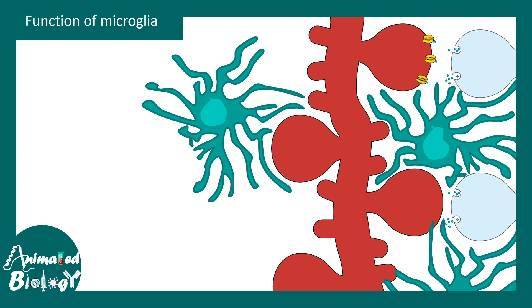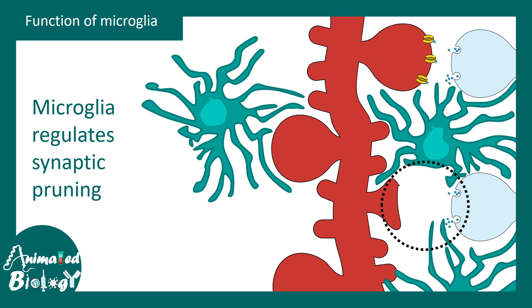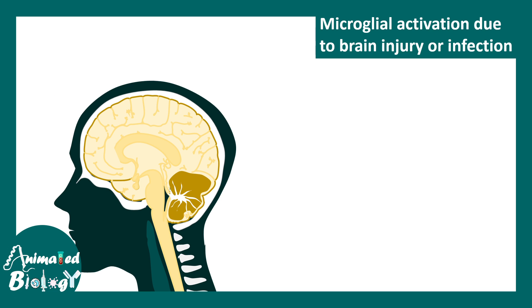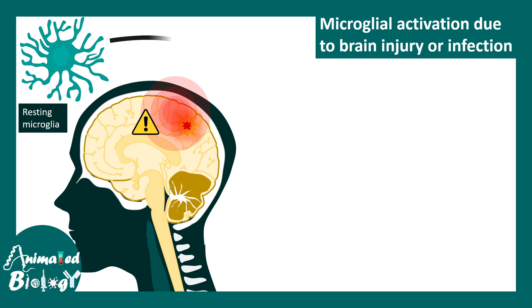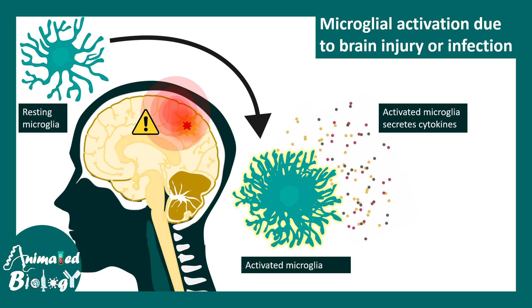Microglia play an instrumental role in pruning of synapses — they are closely associated with synapses and help in this pruning procedure. Microglial activation due to brain injury or infection is very important for brain functionality. When there is an injury, resting microglia become activated. These activated microglia look very different: they are amoeboid-shaped with fewer processes, and they can secrete pro-inflammatory cytokines.